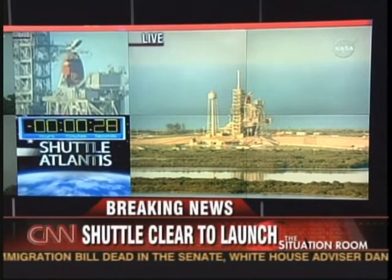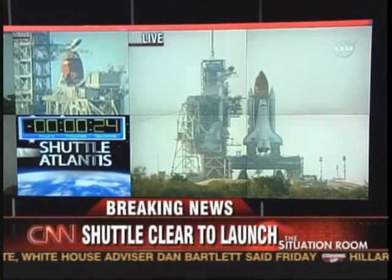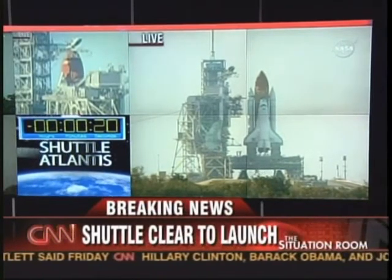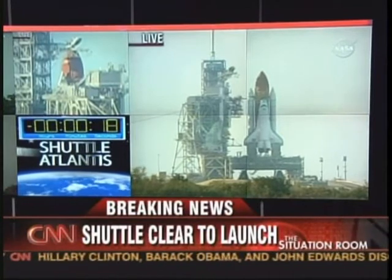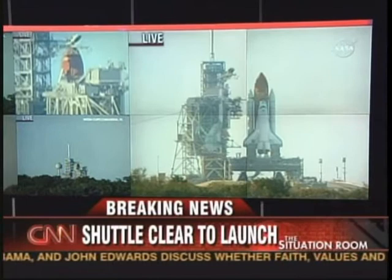The handoff has occurred. The ground loss sequencer has handed off to Atlantis' onboard computers. Twenty-five seconds. The sound suppression water system is activated.